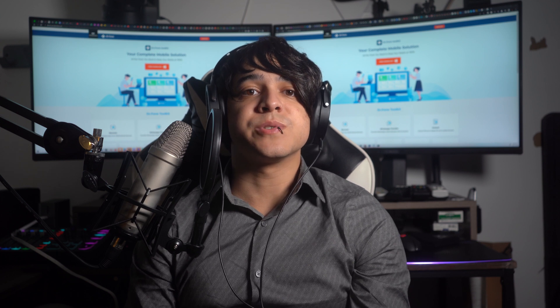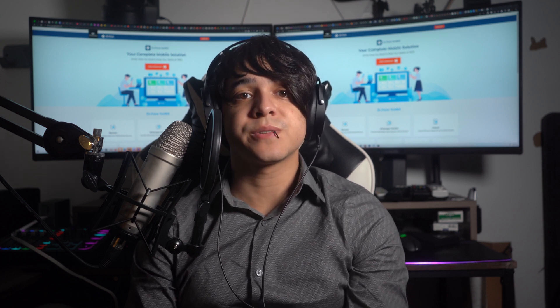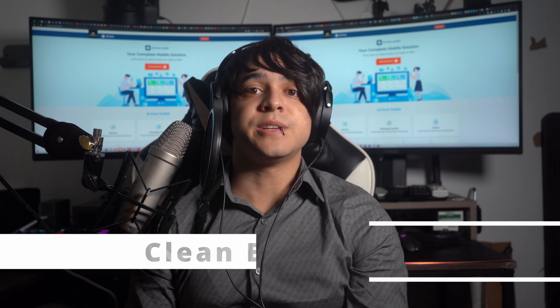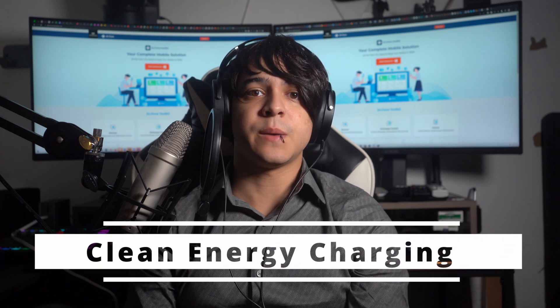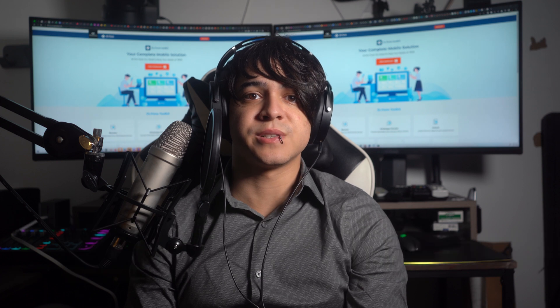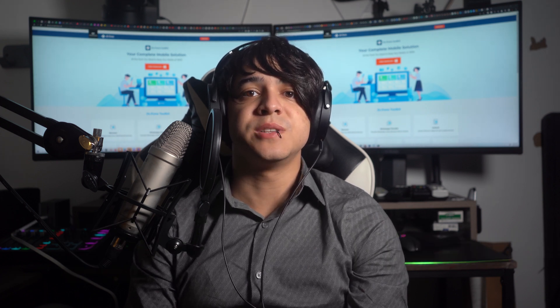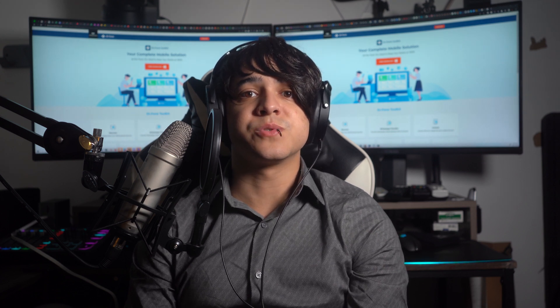Sometimes when new software is launched, there is a chance that it can have some bugs or glitches due to which you can face different issues. Moreover, Apple has introduced a feature known as clean energy charging, which helps you save the environment by consuming clean energy sources. However, this feature can also cause your iPhone to charge slowly.